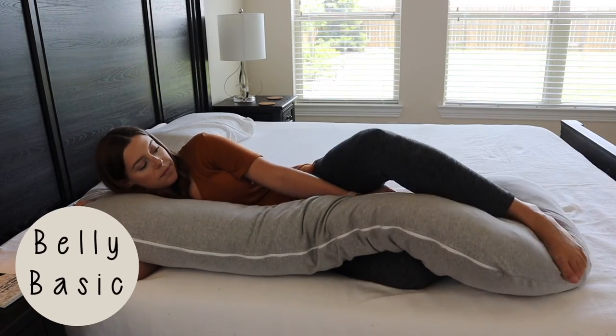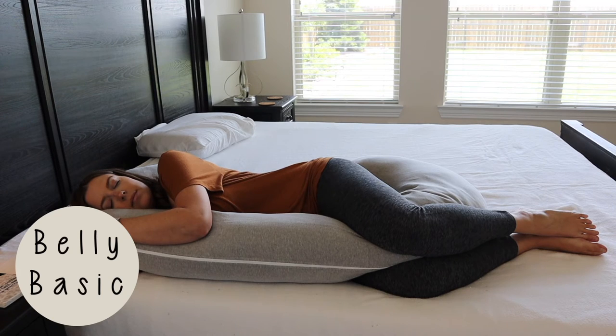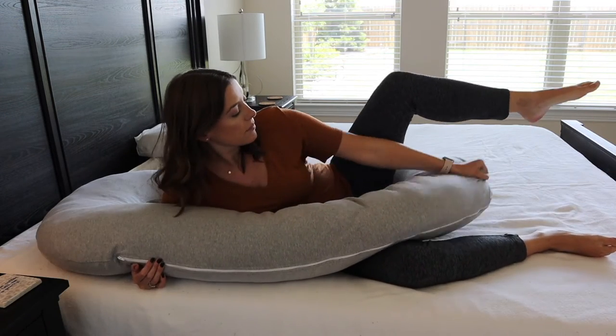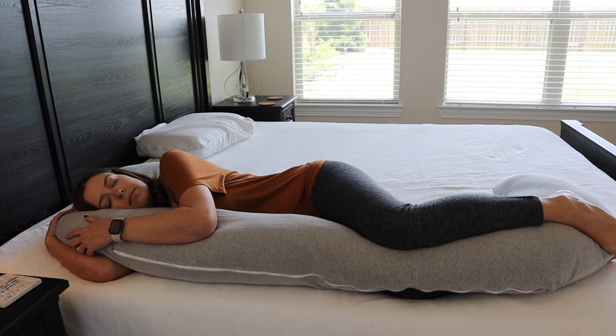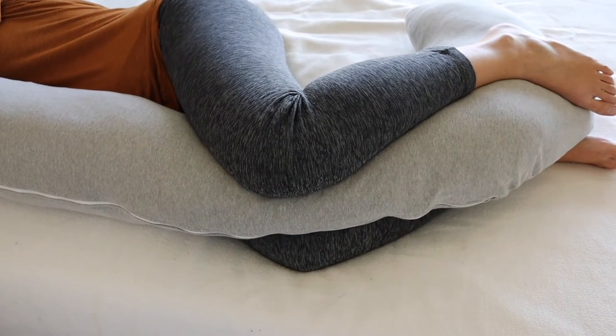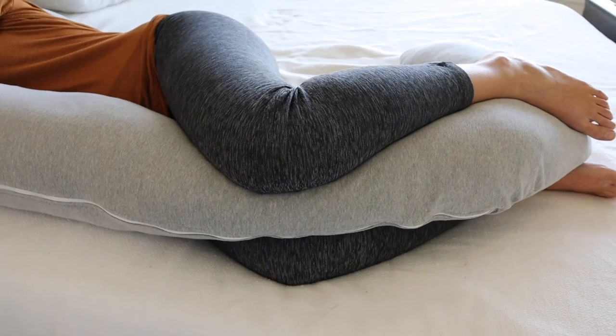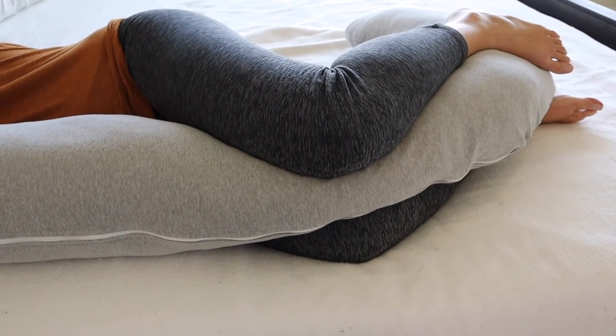The other sleeping position is called the belly basic, where you sleep with your belly up against the long part of the pillow. This can provide belly support if you tuck it underneath. Personally I just like to hug it — I wrap both arms around it and sleep like I'm hugging it — and then place your knees on the bottom part. You can also leave the bottom a little straighter and put it between your ankles. So this position provides hip and ankle alignment, and belly support if you want it.